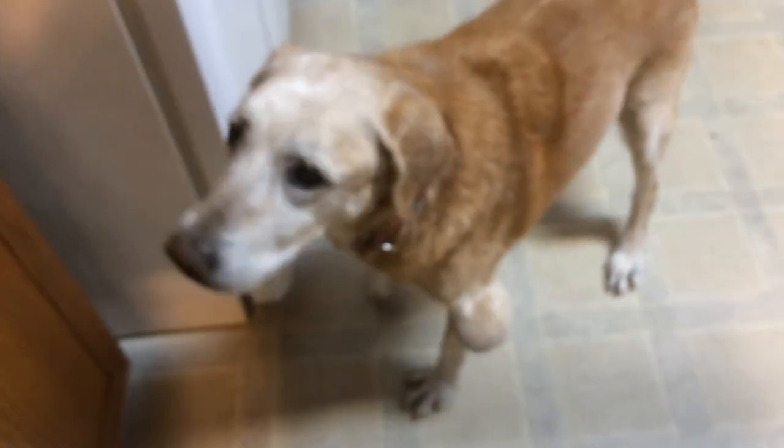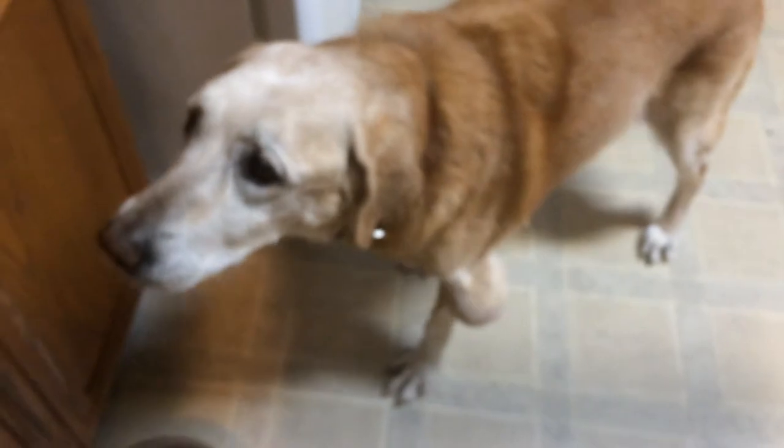But she seems happy. She doesn't seem in any pain — maybe a limps a little bit every once in a while. She's still a love puppy. And that's Stormy the painting puppy.